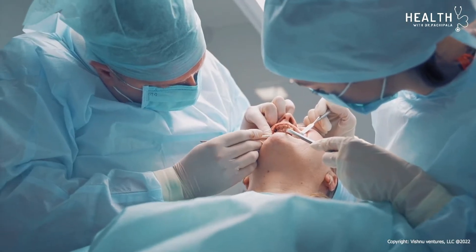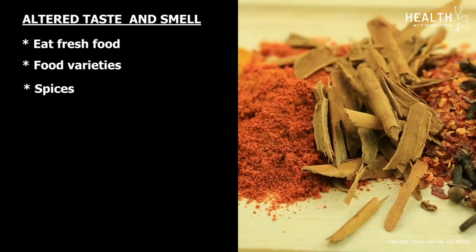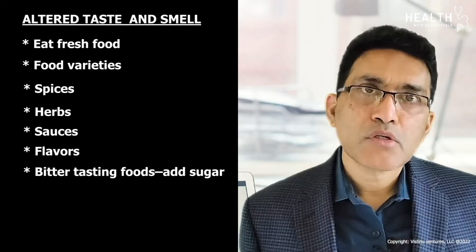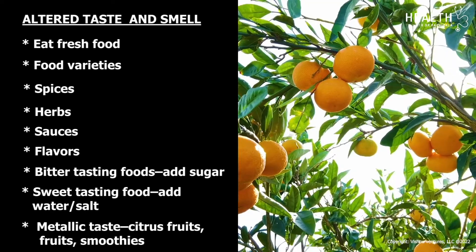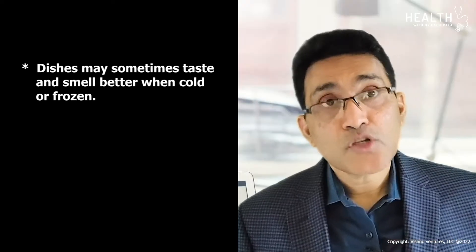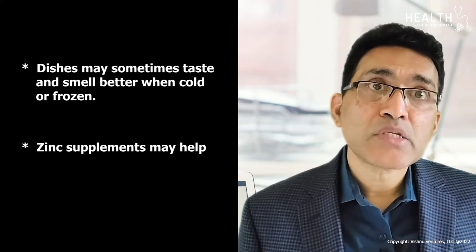Taste and smell changes can also occur with radiation therapy and surgeries to the head and neck area. Tips when you have a bad taste or cannot smell well: eat fresh food, try different food varieties, try different spices, herbs, sauces, and flavors to enhance taste. For better-tasting fruits, add sugar. For foods that are too sweet, add water or salt. For metallic taste, use citrus fruits and smoothies. Food may sometimes taste and smell better when cold or frozen — it is worth trying food in a cold state. Zinc supplements can also help.